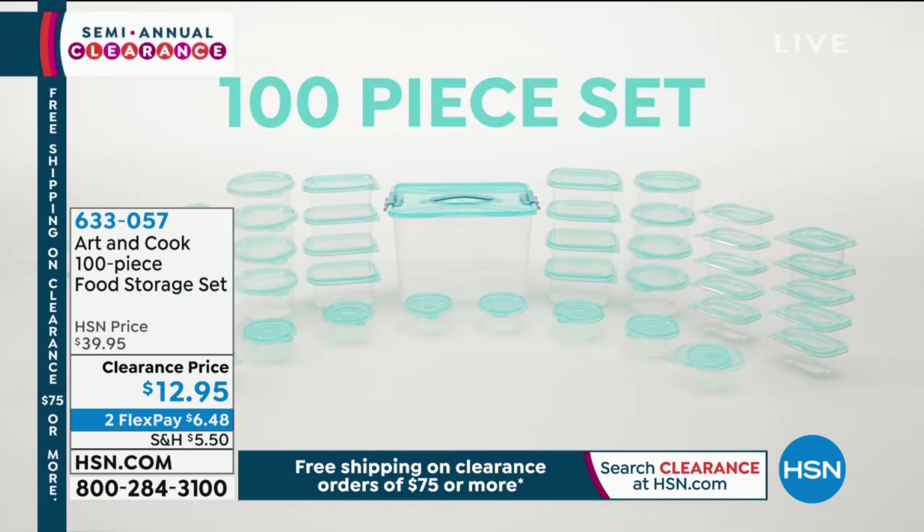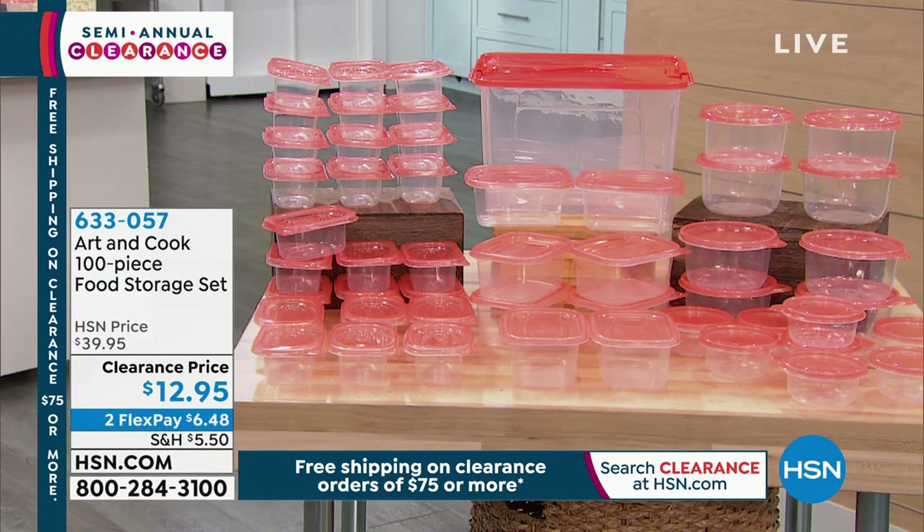We only have it left in one color. Look at the price — this is so insane. I went to the supermarket yesterday and just two of the small little storage containers were $7. So at $12.95, this is such a steal. That's coming up in about two minutes.